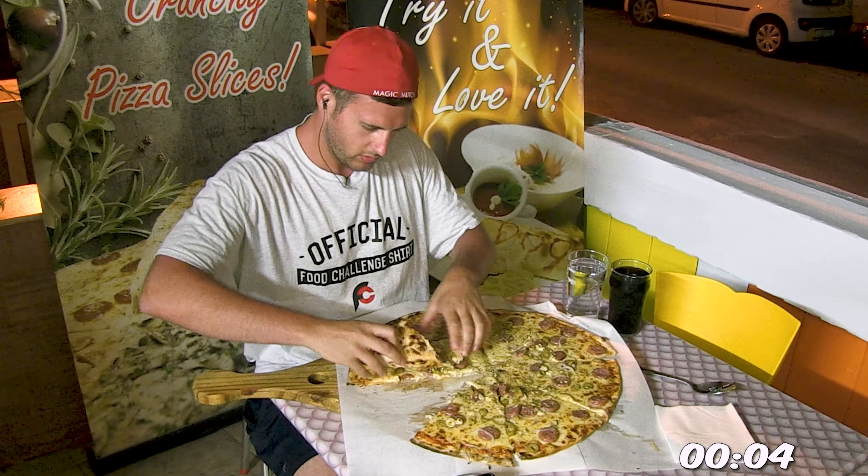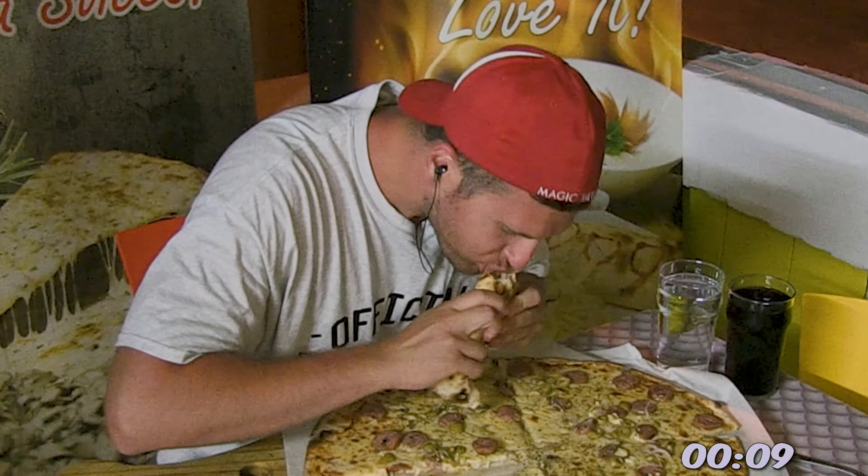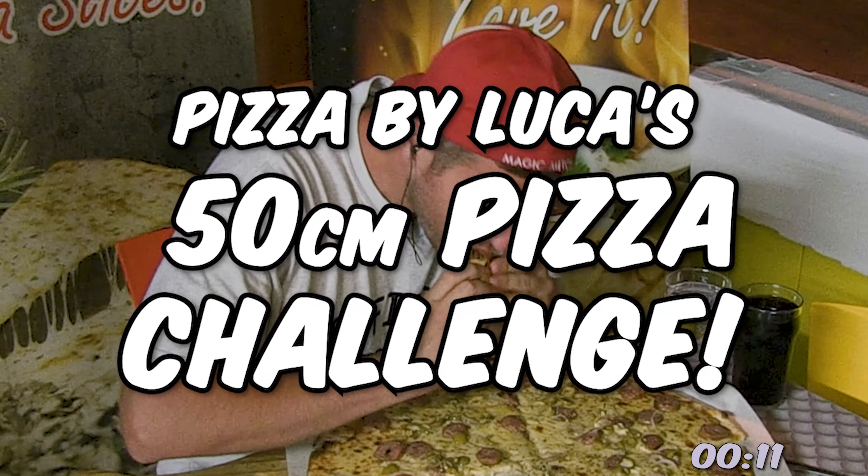What's going on? This is Magic Mitch, the food adventurer, and I'm at a restaurant called Pizza by Luka. And it's here that I'm taking on their 50 centimeter pizza challenge.